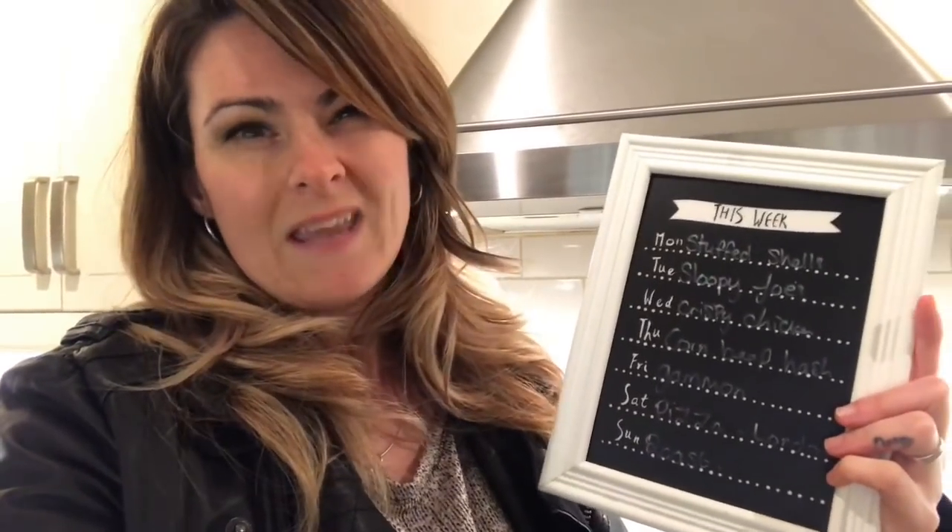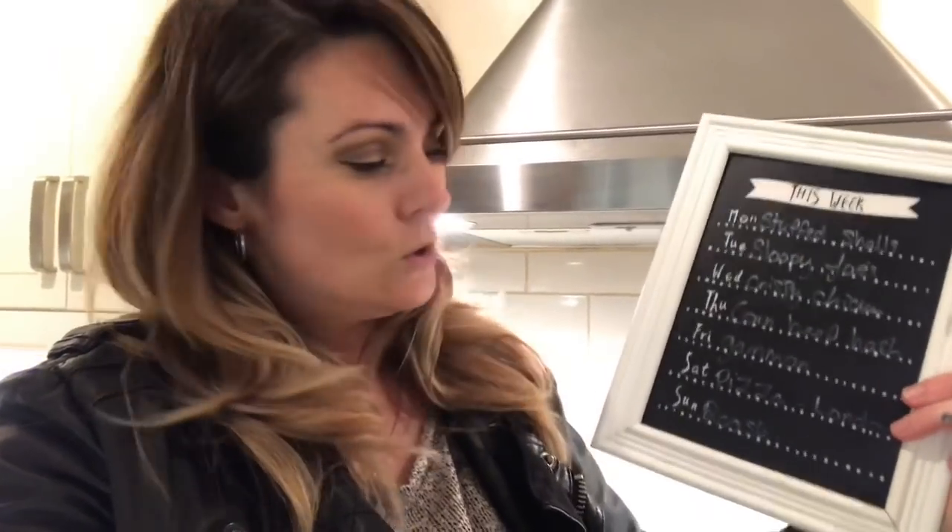Let me run through next week's meal plan. Monday I have stuffed shells. Tuesday is my new recipe — in my Instant Pot cookbook there is a Sloppy Joe recipe that I want to try. I didn't pick up the buns for that; I'll pick those up in the morning so they're nice and fresh. Wednesday, crispy chicken. Thursday, corned beef hash. Friday, gammon. Saturday, pizza — I'll be in London that Saturday, so it'll be frozen pizza. And then Sunday will be our typical Sunday roast.